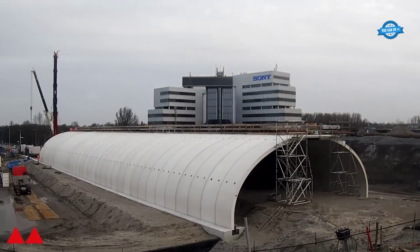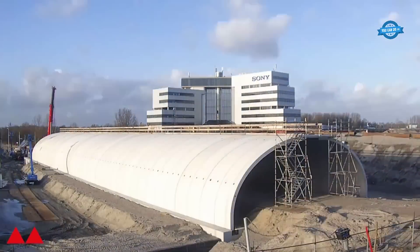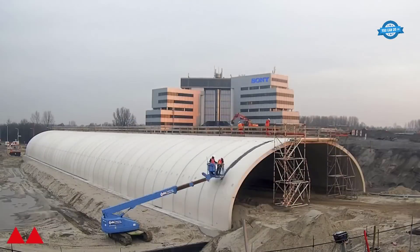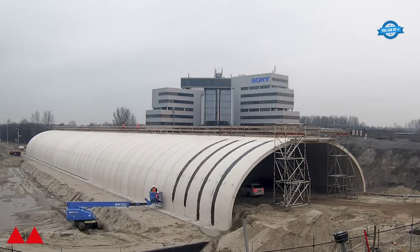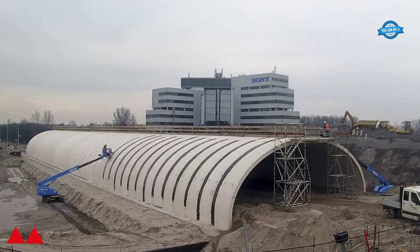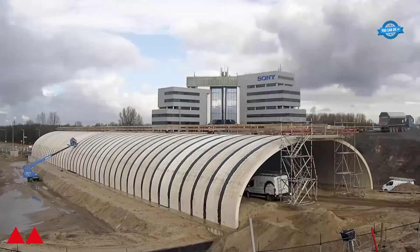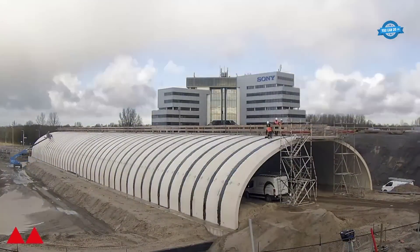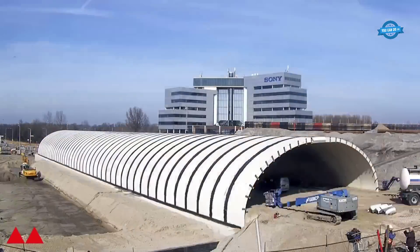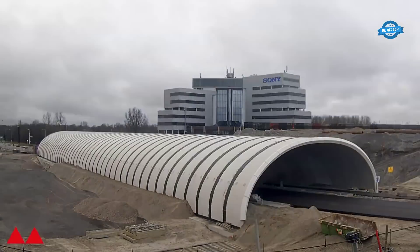To ensure the longevity and durability of the structure, appropriate waterproofing and sealing measures are implemented if required. Butyl rubber tape is placed into the tapered edges of butt joints along the outside surface of the arches. External rubber sealing bands are then applied over the tape in adjoining concrete surfaces, and mastic is used to adhere the bands to the concrete effectively. This meticulous sealing process prevents water penetration and protects the arches from potential damage caused by moisture.